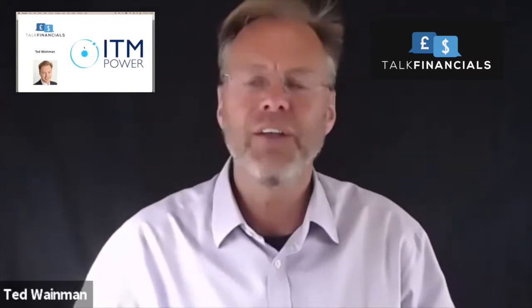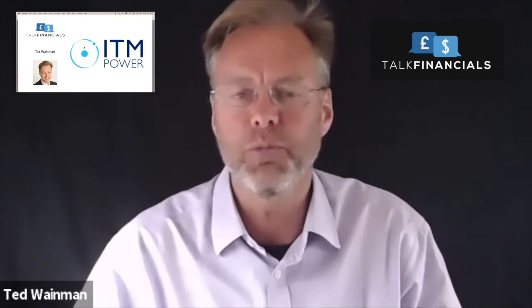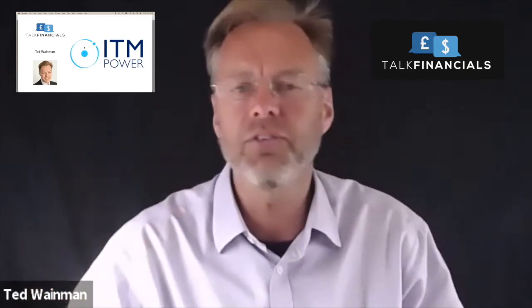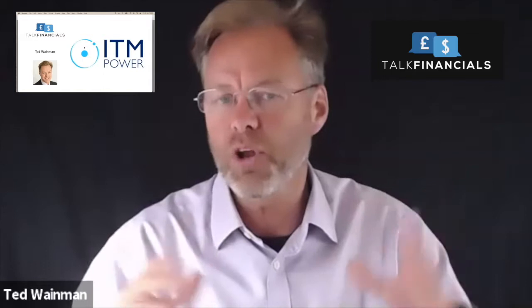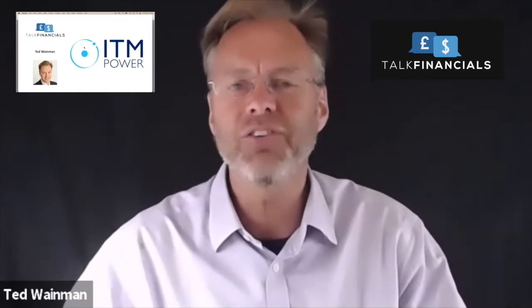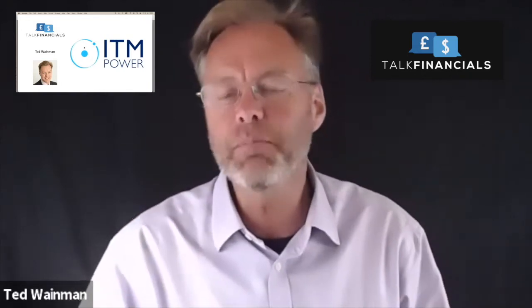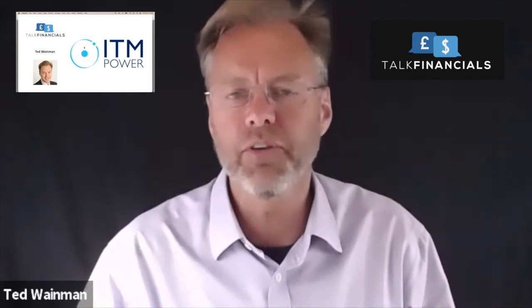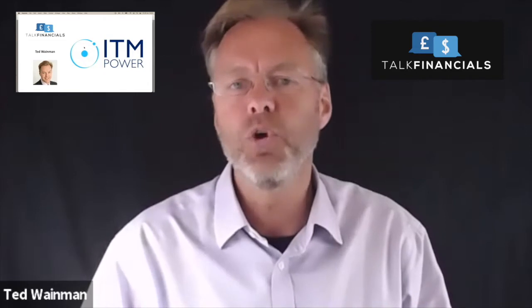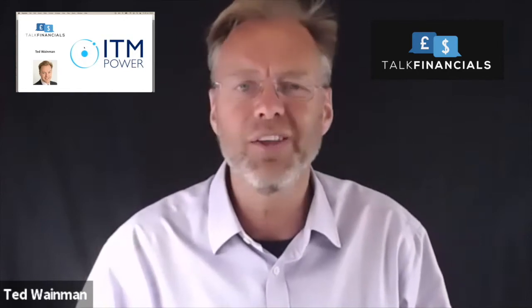Now remember, when we're looking at ITM Power, if you're interested in investing and doing fundamental analysis, this will be useful to you. But this is not the only analysis you should be doing. You should be understanding the company, the products, the markets, the management, the potential, the competitors — all of that needs to be investigated. All we're looking at here is the financial analysis: the income statement, the balance sheet, and the cash flow, to help you make an increasingly informed judgment. Maybe you want to do business with this company, maybe you're thinking about joining, or maybe you just want to learn more about analyzing financial statements.